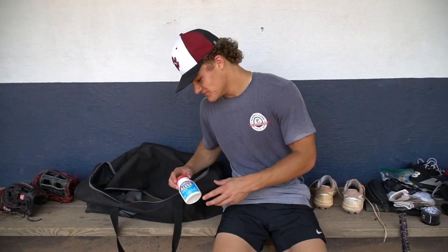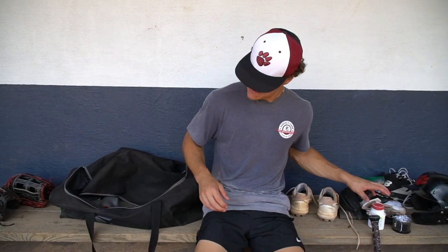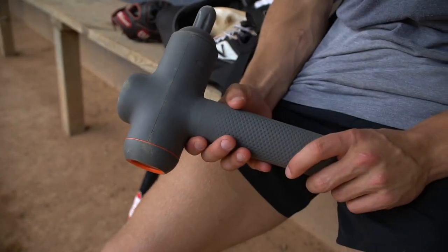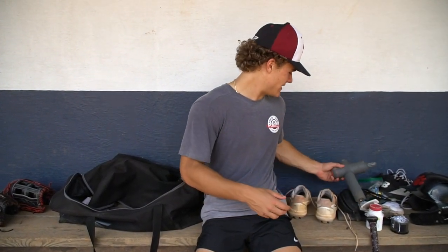Then I got some Aleve — if I pitch I'll always need Aleve, or if my arm is sore. I also got my Theragun. It's a little dirty, but I use it for my arm, my leg, whatever I need. If I'm not feeling too good, I got my Theragun here along with the Aleve and all that.